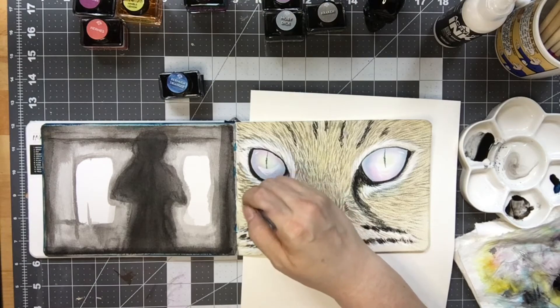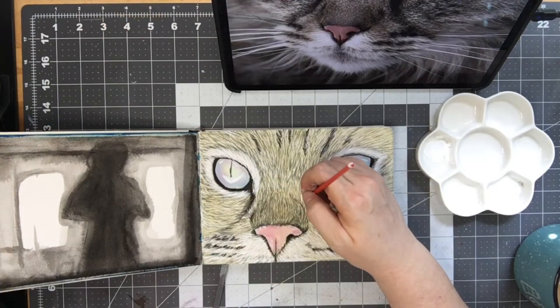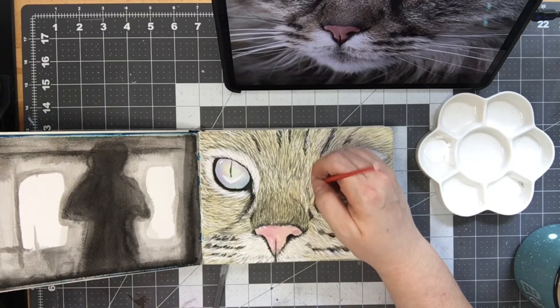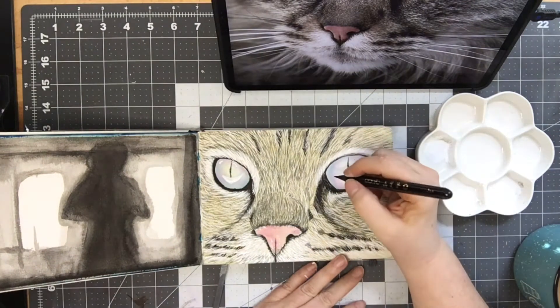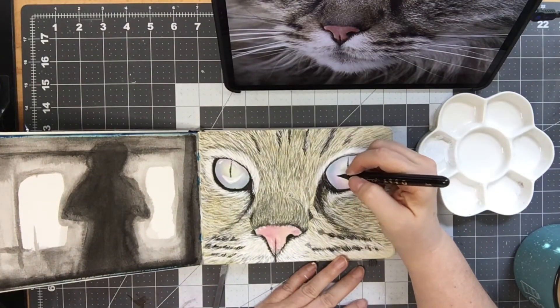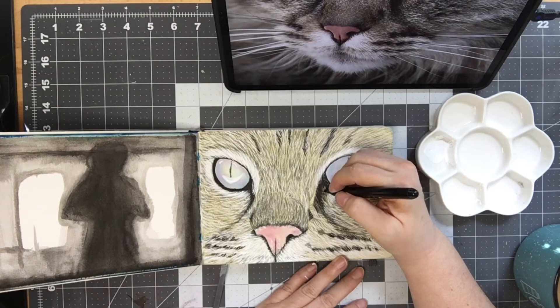I think we're getting close to the end. I was sitting and drawing this and I saw the FedEx truck pull up. There's sort of a little surprise in the middle of this. I received the package I was waiting for — it's not really art related but I will be using it for art supplies.